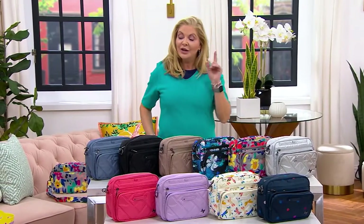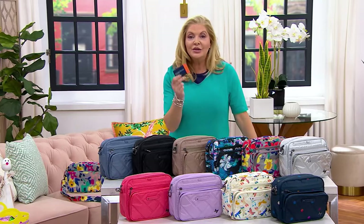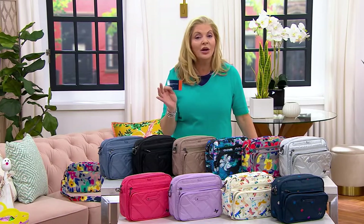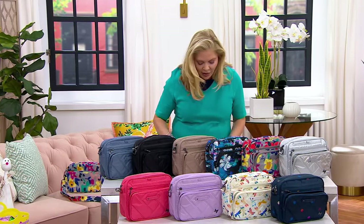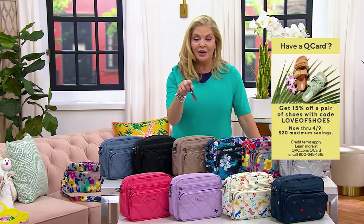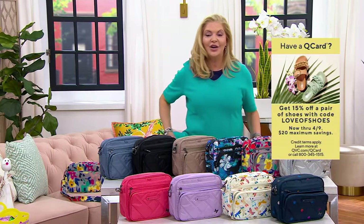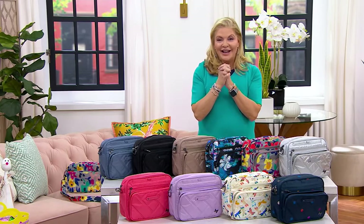Just a quick reminder: if you use your QVC credit card when you shop for shoes today — what we call 'Love of Shoes' is your code — you get 15% off. Today is the last day, so use code 'love of shoes' and get 15% off.